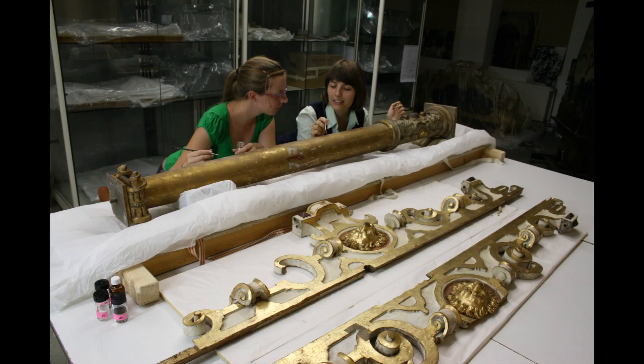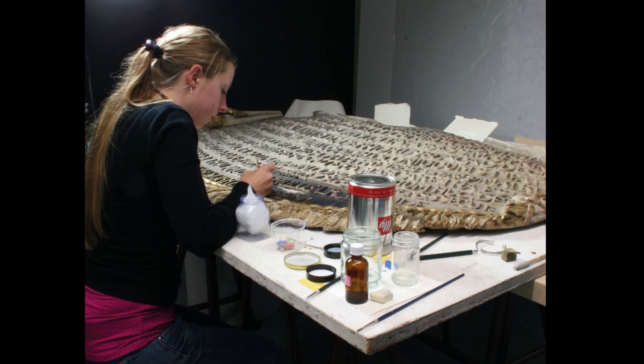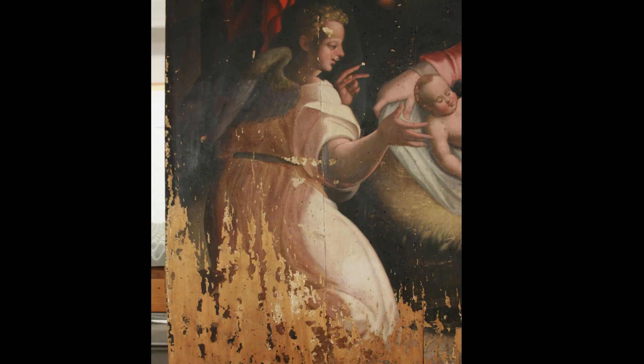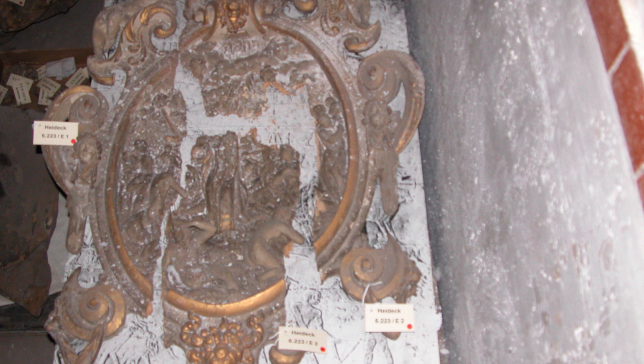A few pieces were treated by students during internships or in the conservation departments of the Academies of Fine Arts in Dresden, Potsdam, Stuttgart, and Cologne. I've seen a lot of damaged artworks, but this range and the gravity of damages was impressive — a great challenge for us conservators, not knowing where to start first.